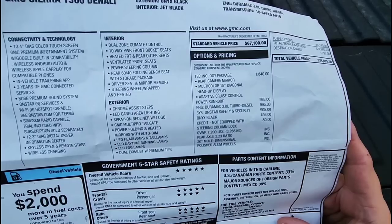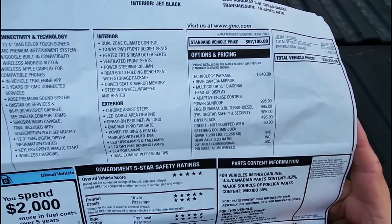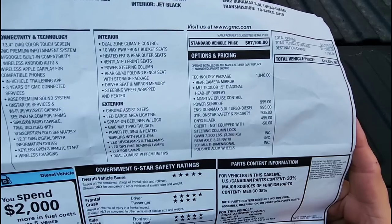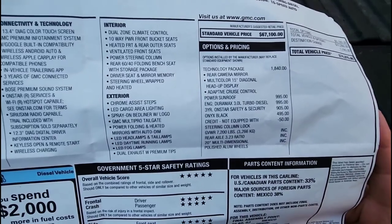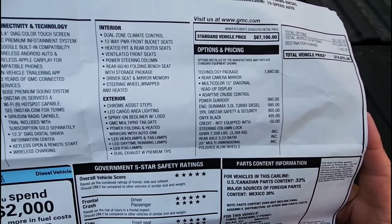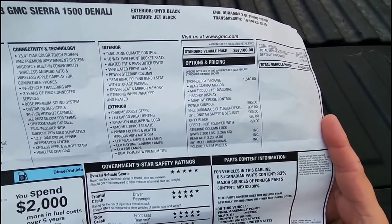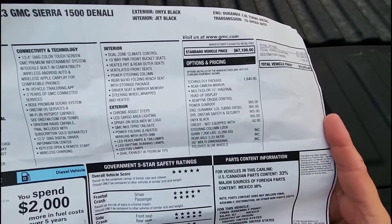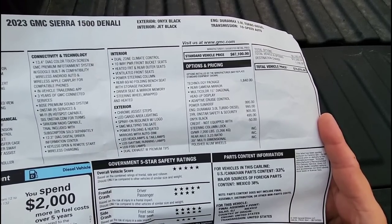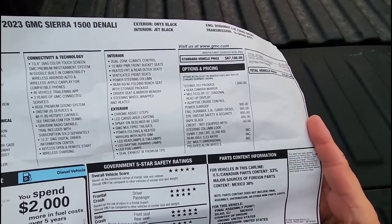Three years of OnStar safety and security package added $905, which I believe includes the Wi-Fi hotspot service as confirmed by the dealership. The onyx black color was almost $500 extra — honestly not the color I would have chosen if there had been more inventory available. Black and Denali go together beautifully, but down here in South Texas black means roasting inside your truck. I would have preferred white but couldn't find one without losing the opportunity to buy this truck.